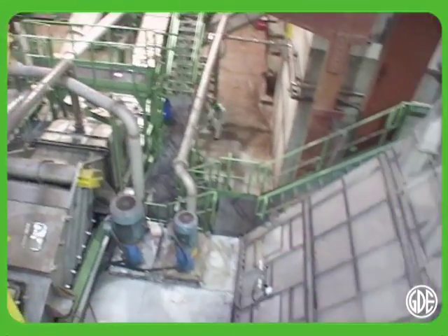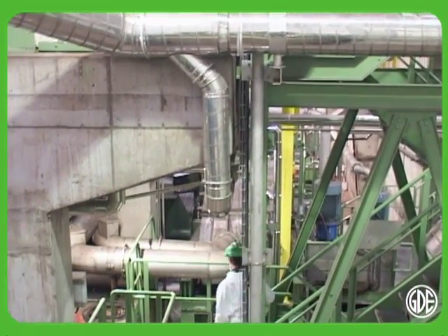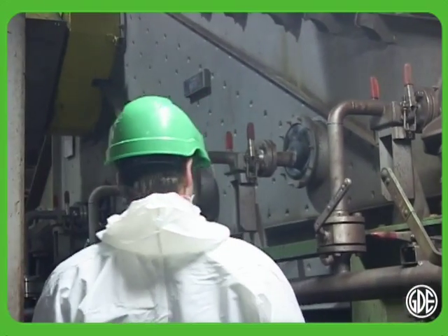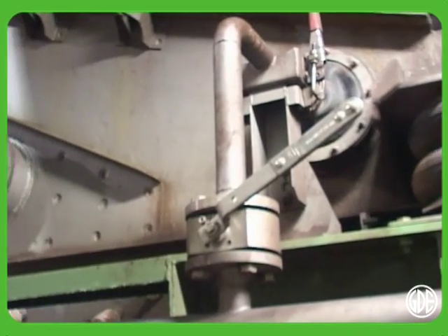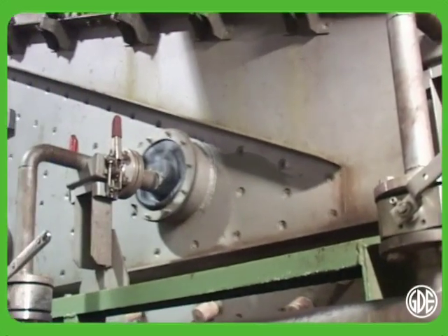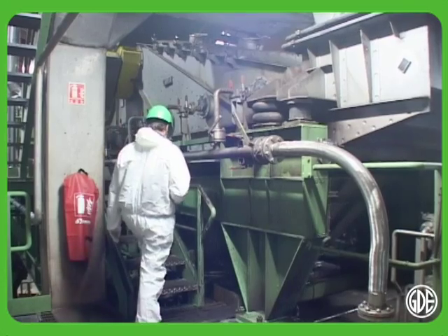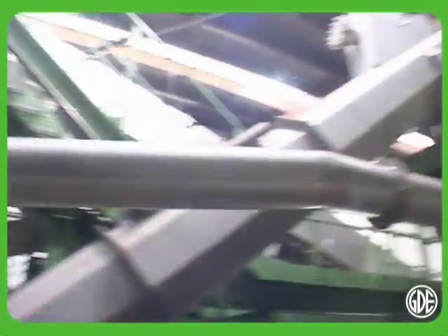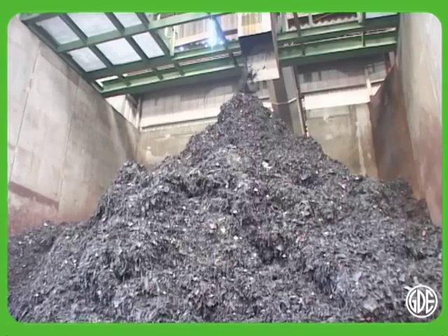The recycling line built by GDE is fully automated. No better technology exists today. All parts of used batteries are separated by the breaking unit, which is capable of processing more than 30 tonnes per hour. Thanks to the most advanced technology available, the breaking line recycles over 95% of the components of a lead-acid battery.